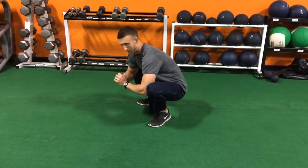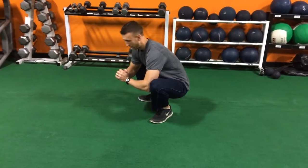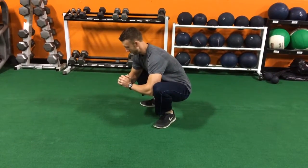Just sit there for 20-30 seconds, even a minute at a time, working on flexibility and opening up your hips.